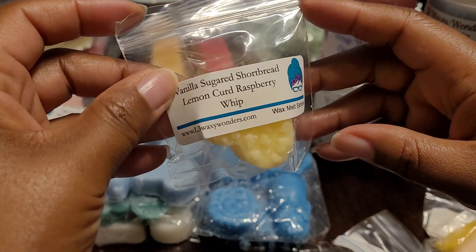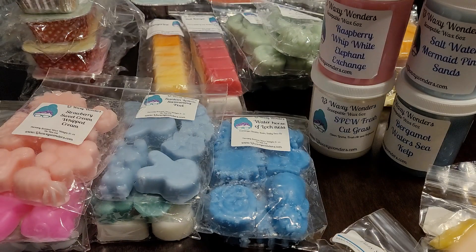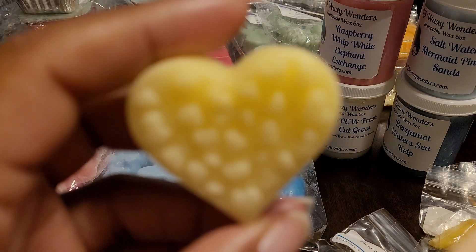Then we have Vanilla Sugar Shortbread Lemon Curd Raspberry Whip. This one smells really good — I get that shortbread, I definitely get the lemon curd, and a slight hint of raspberry whip in the background. This one's nice. We'll see how it is on warm.